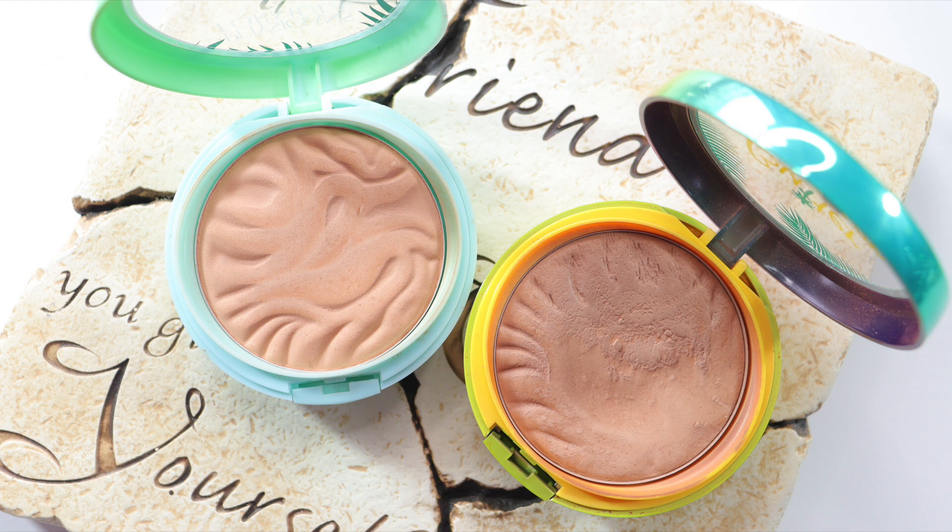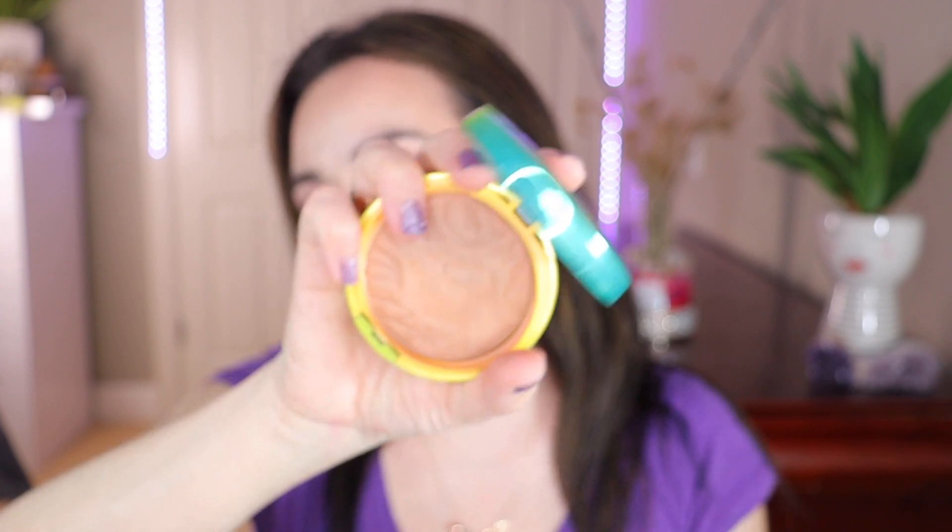My next drugstore pick is the Physician's Formula Butter Bronzer. I have both shades — the original murumuru butter bronzer and the lighter shade in the same line. As you can see, my first one almost has a dent in the middle from so much use, and I've been using the second one as well. They both have that nice beachy, Hawaiian-type smell. One is a little deeper and one is more light, but they both give you the same effect — a nice glowy, sun-kissed look. I definitely recommend these.